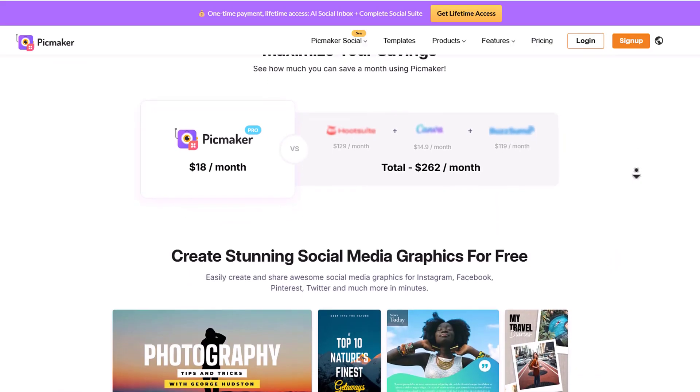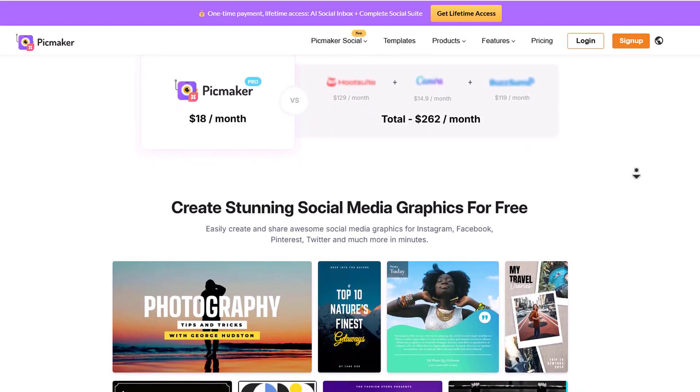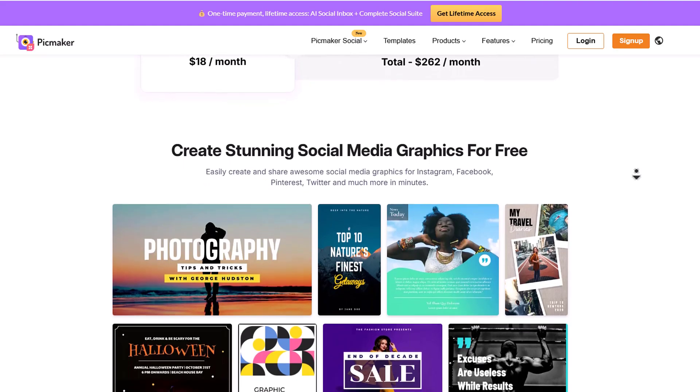Pickmaker literally has everything you need to grow your online presence faster than ever before. So what are you waiting for? Grab this lifetime deal while you still can.